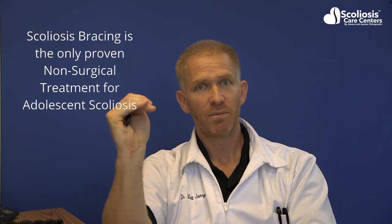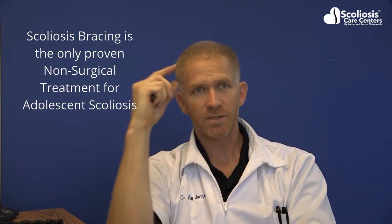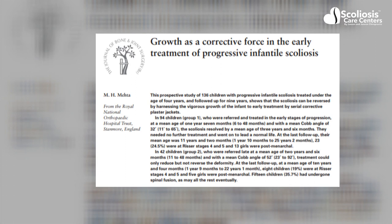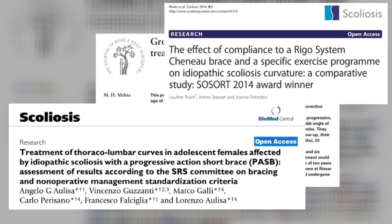In a nutshell, the only treatment that's been shown to successfully reduce Cobb angles in growing spines is bracing. Now that might sound like bad news, and that might sound contrary to what both your doctor and chiropractor have told you, but the truth is that statement is the most backed up by literature of all the non-surgical treatments out there. The fact that a brace can not only stop but reduce a curve is a well-published fact.